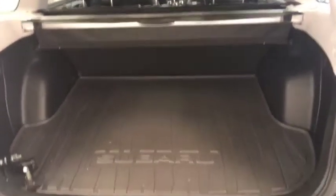Moving on to exterior features, we have alloy wheels and more cargo space. Rear options include power windows, 60-40 split seats with center armrest and cup holders, and you can fold the seats down for more storage space.